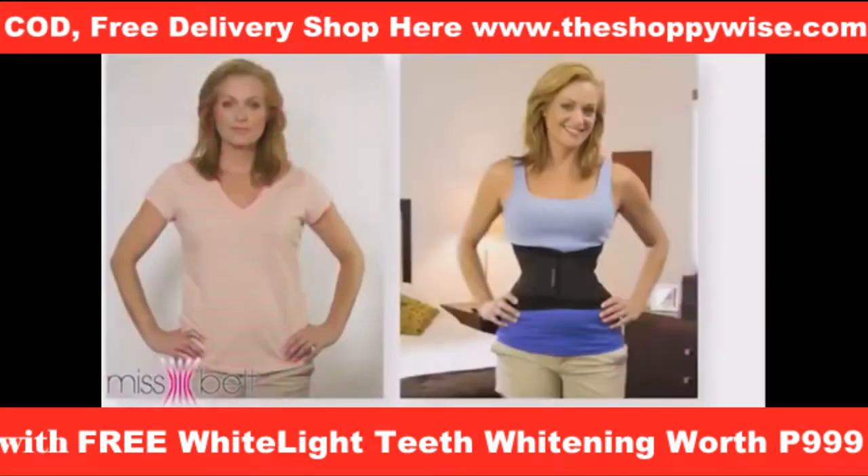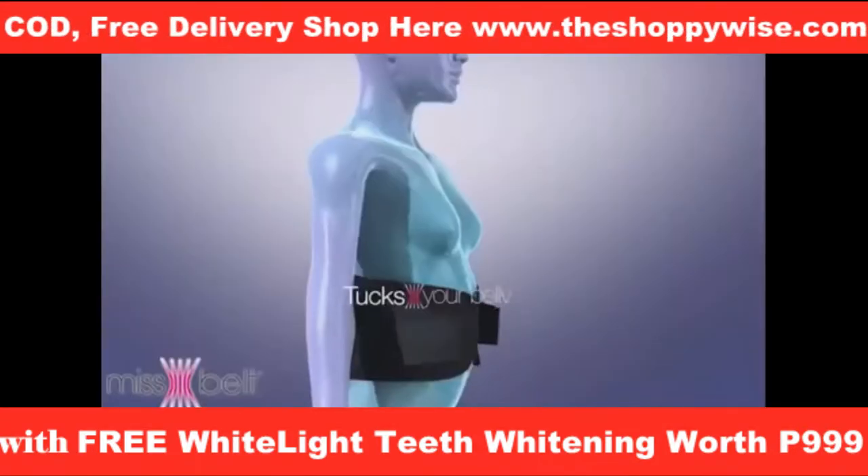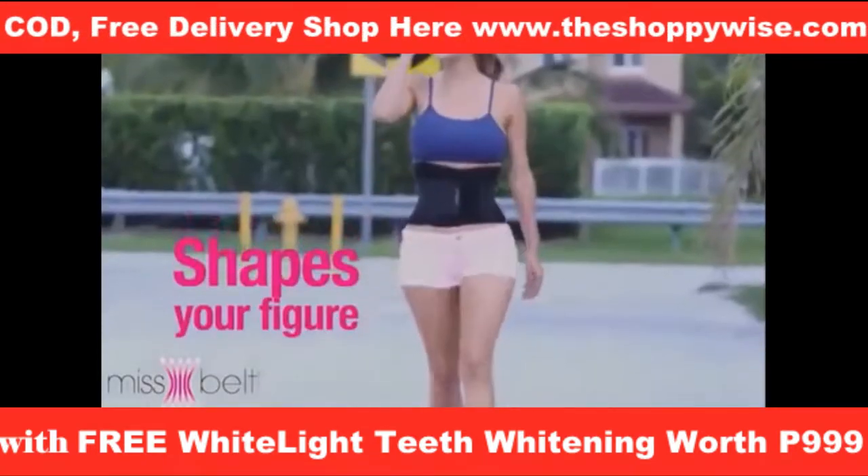I've been wearing it for the last three months, and I can't tell you how good it's been for me. Miss Belt gave me back my waist. It tucks your belly, slims your waist, supports your back, helps you feel more firm and toned, and shapes your figure.